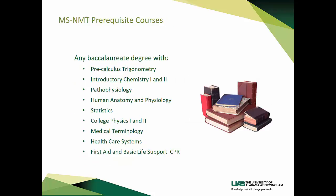To enter our program, you can have any baccalaureate degree with the following prerequisites: pre-calculus trigonometry, introductory chemistry 1 and 2, pathophysiology, human anatomy and physiology, statistics, college physics 1 and 2, medical terminology, healthcare systems, and first aid and basic life support CPR.